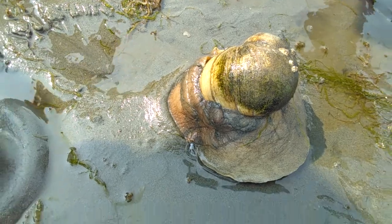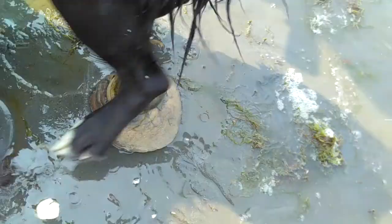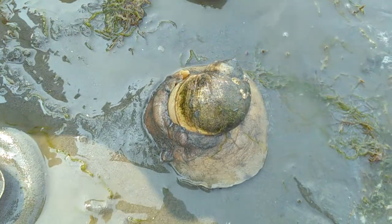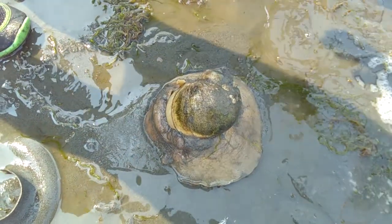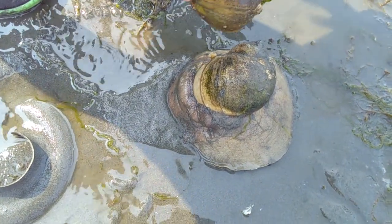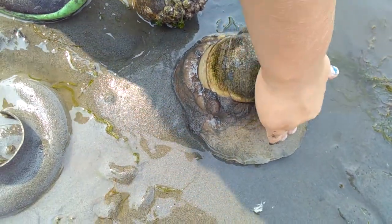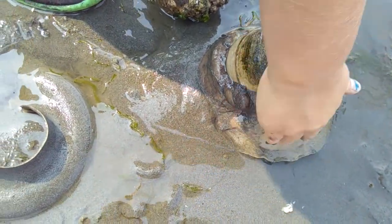I'm going to get the sand out of there. Look at it burrowing down, burrowing down. Look at that shell — it's about the same size. Look at the mass that comes out of it. Wow, that's crazy. That's amazing — it's just going right down in the sand.